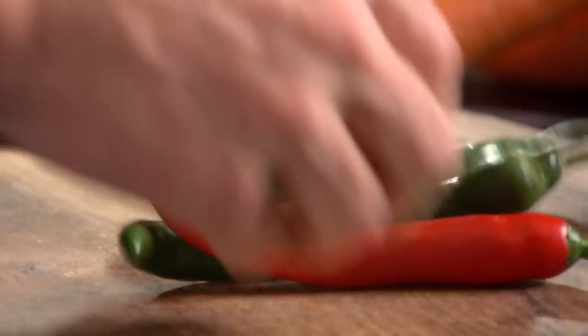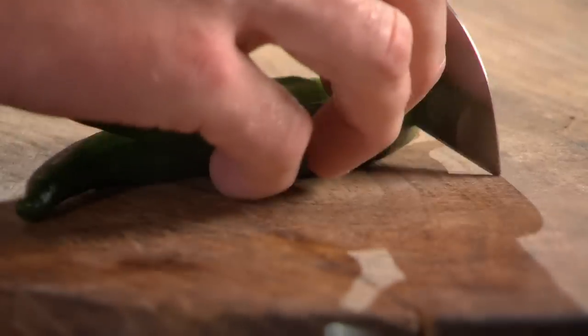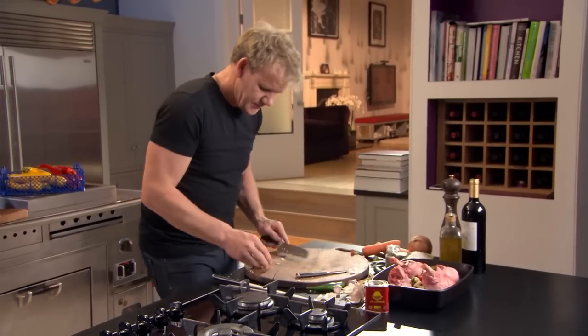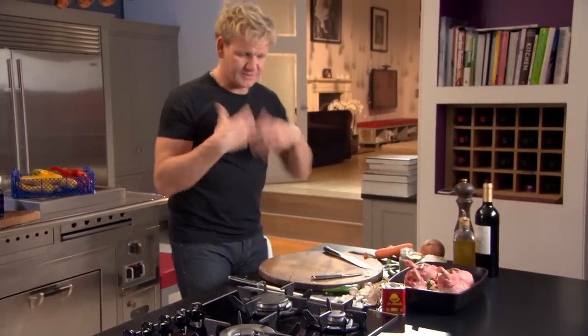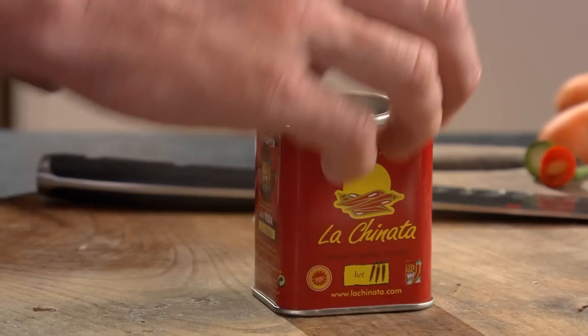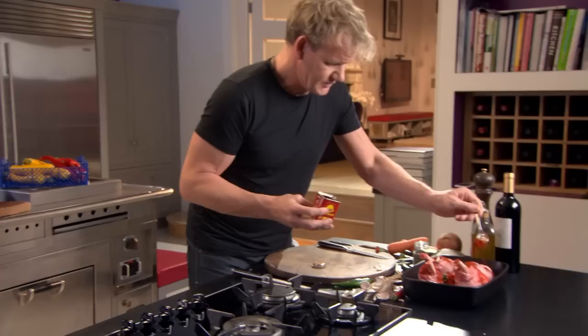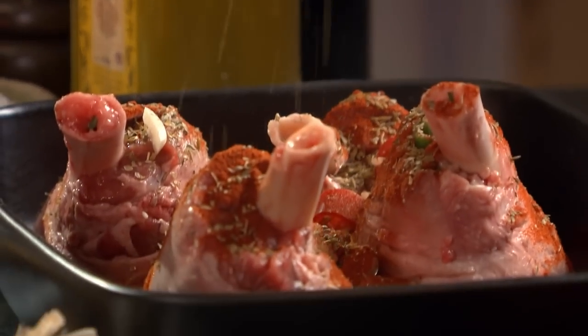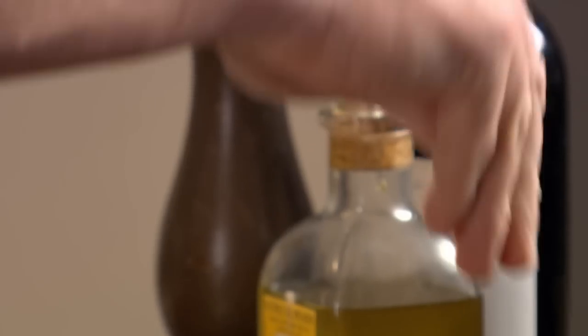Start by marinating the lamb. Chilis — we're going to use a mixture of red and green. Take off the tops and just slice in. Garlic, crushed. Don't worry about chopping these ultra-fine, just get it in there. Cooking for up to three hours, everything sort of blends and almost purees itself together. Smoked paprika goes brilliantly well with the chilis — two teaspoons in. A touch of dried oregano.